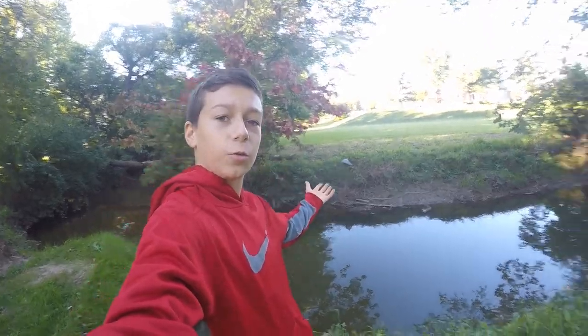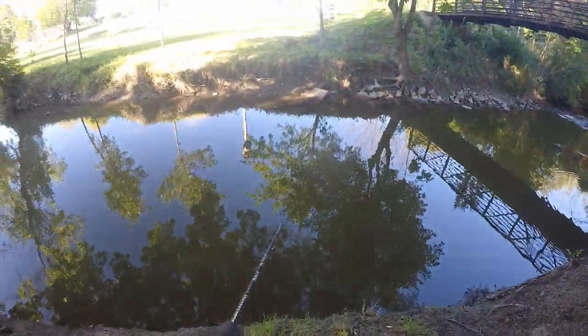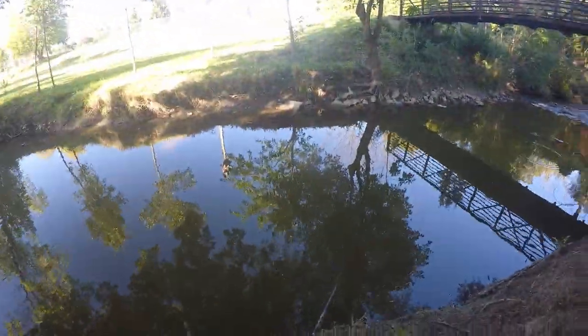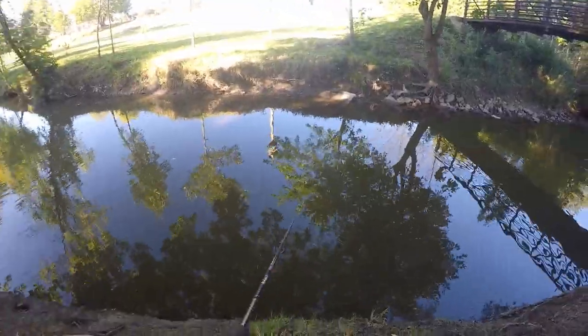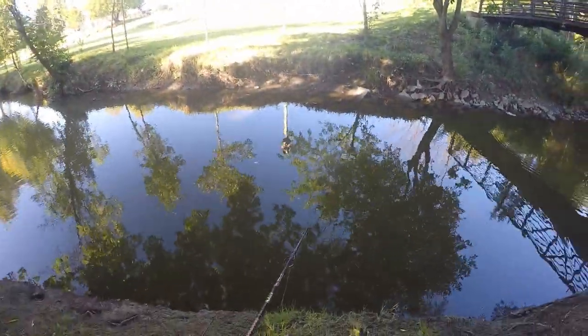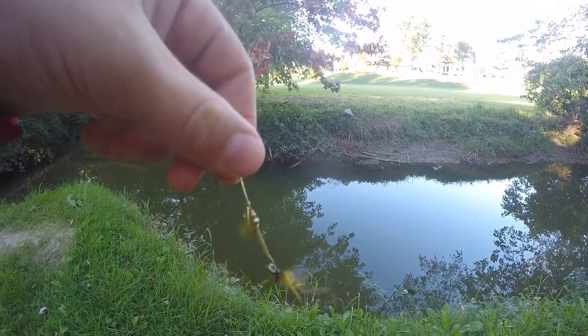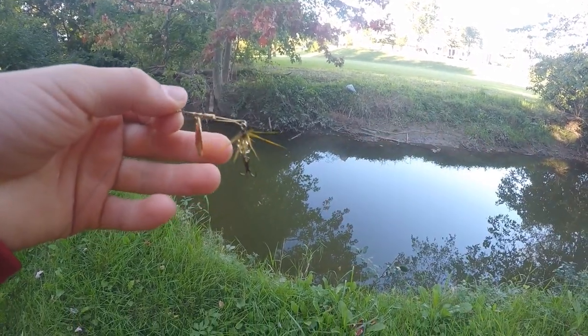Alrighty guys, so today I'm out here on this creek doing some multi-species fishing. We're going to be trying out a bunch of different lures to see what species of fish we can catch today. I'm just going to start off throwing a little Joe's Flies inline spinner right here, so let's see what we can catch with that.